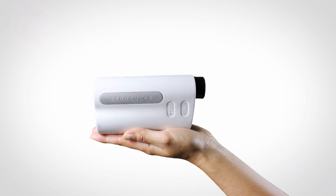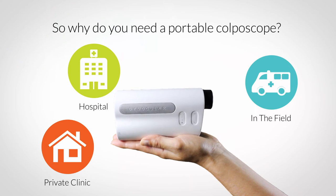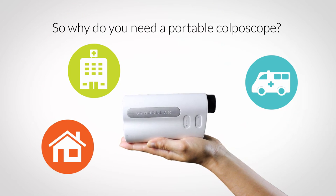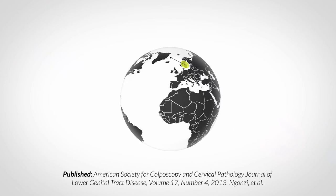We developed a high quality colposcope that can easily travel between a hospital, a private clinic, and low resource settings in the field. The Gnocchiator was invented by a Swedish gynecologist and has been clinically tested